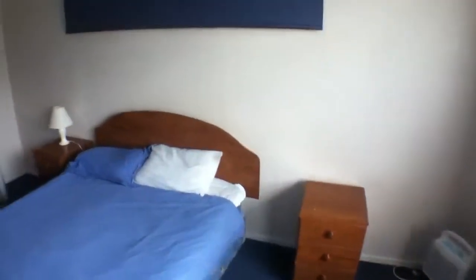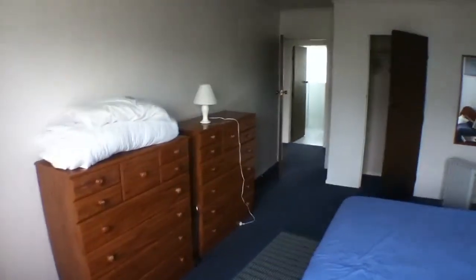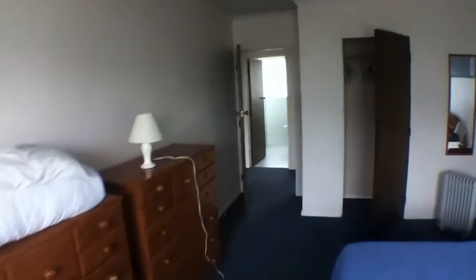So this is 271E Grey Street. It's available now and, like I said, it is close to the hospital and the CBD. So if you're interested, by all means contact us now to let you through.